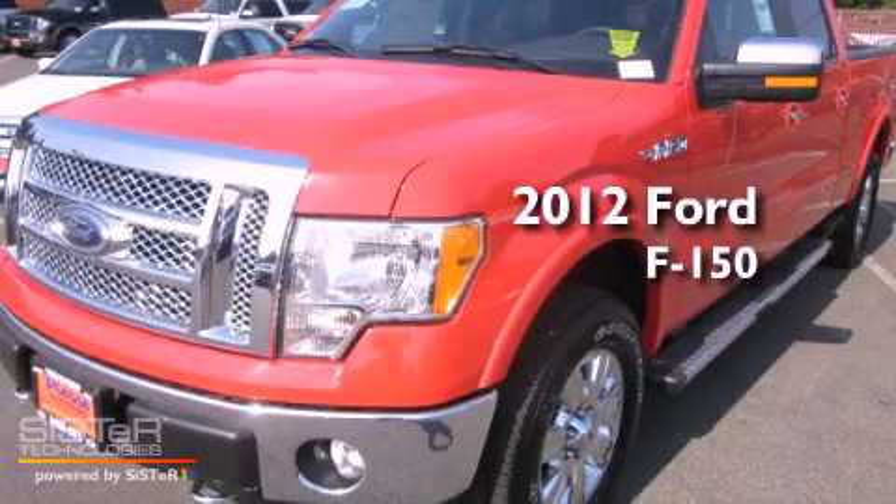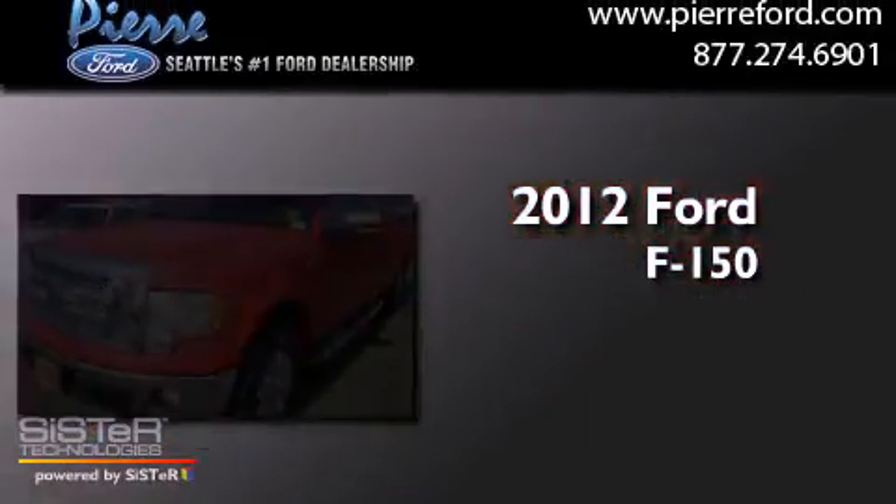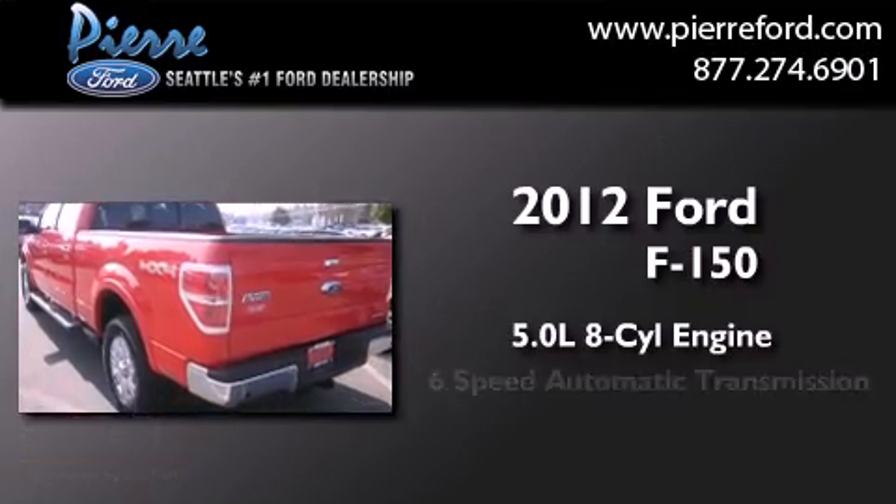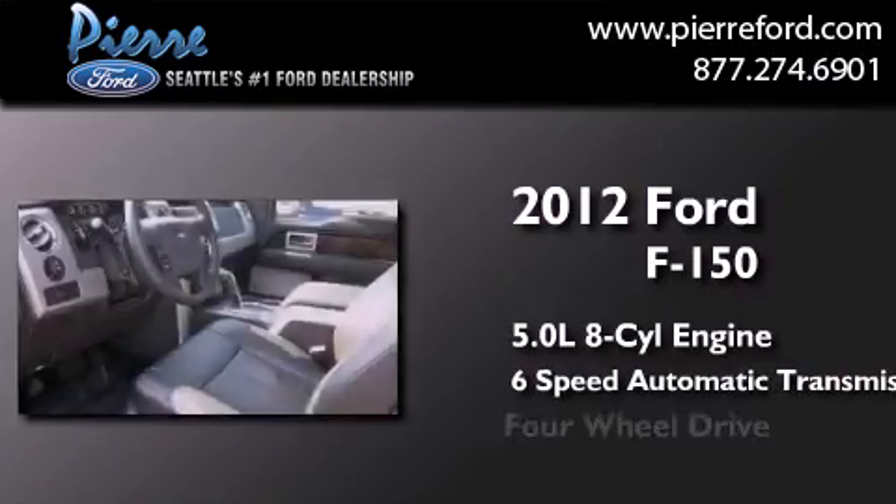This is a brand new 2012 Ford F-150. It features a 5.0 liter, 8-cylinder engine, a 6-speed automatic transmission, and 4-wheel drive.